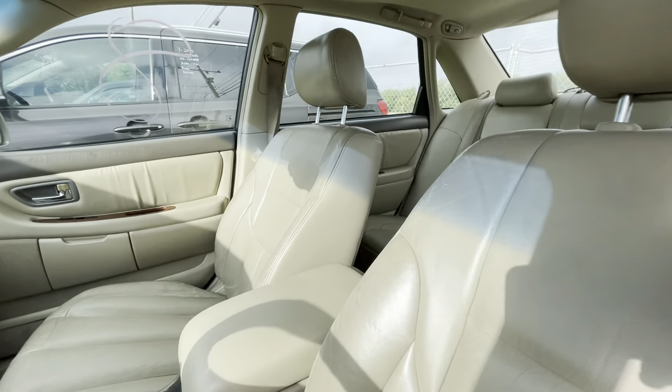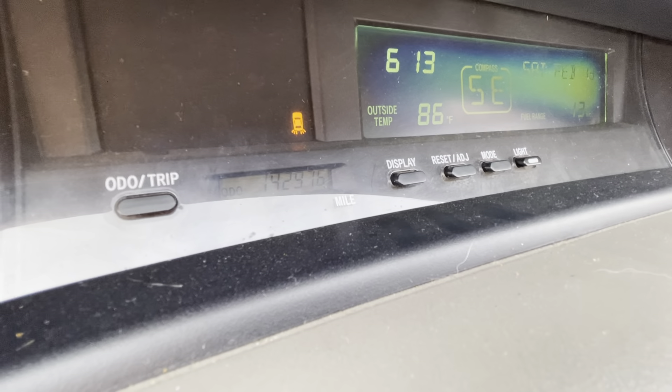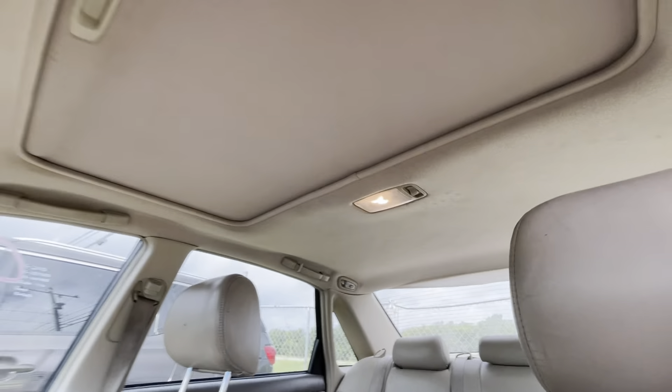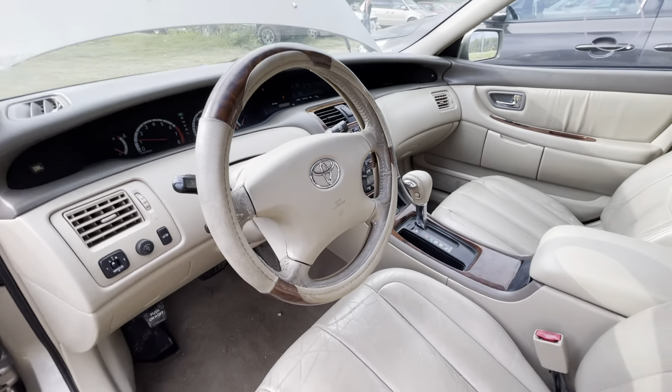Beige leather interior. The mileage is kind of faint but it's 142,976. Back seat looks to be in good condition. Sunroof. Available for auction at alamoauctioneers.com.